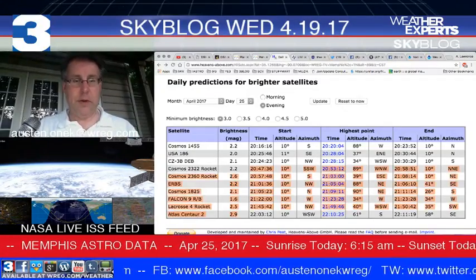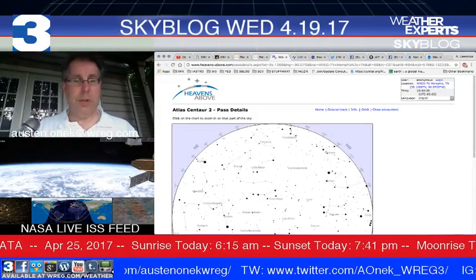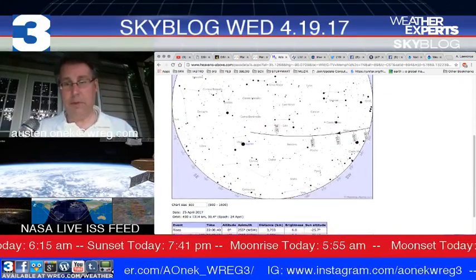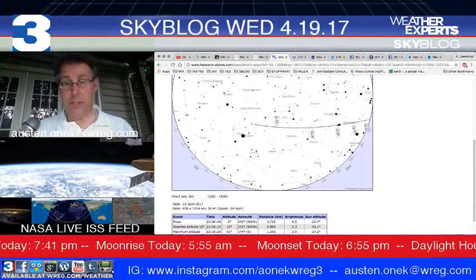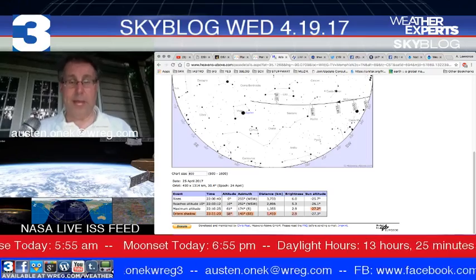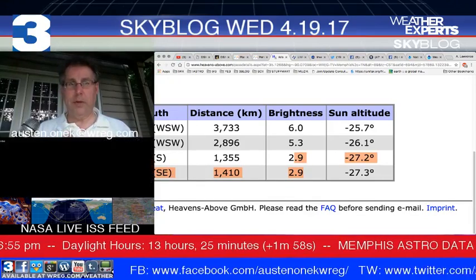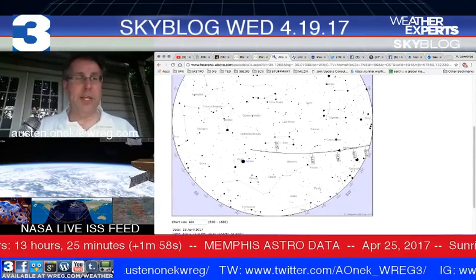On the brightness column, when you start getting lower and lower on the numbers, that's where you see things that'll be very bright. This is an Atlas Centaur 2 rocket booster — it's a piece of space junk that orbits the Earth. It'll be rising at about 10 o'clock in the evening, but at its brightest pass it's going to be about a 2.9, which is so dim you may not even be able to see it with binoculars.